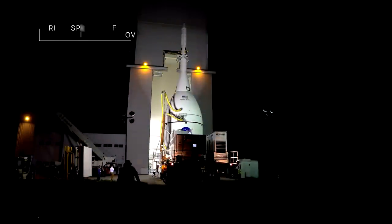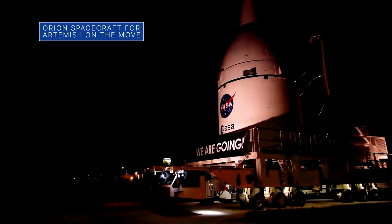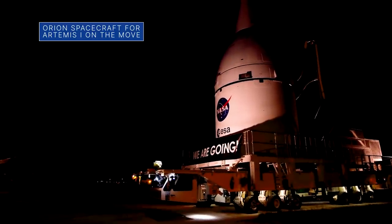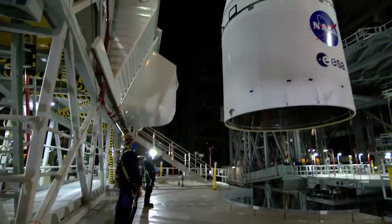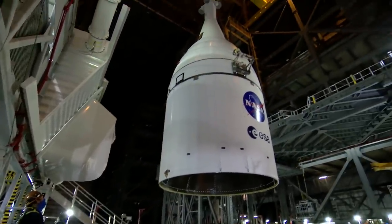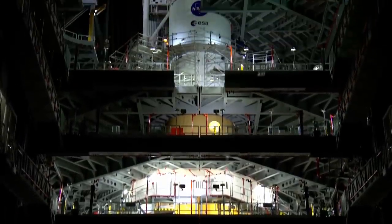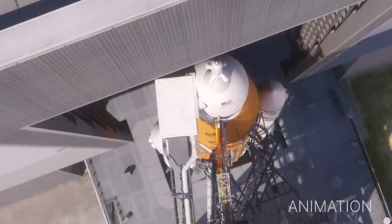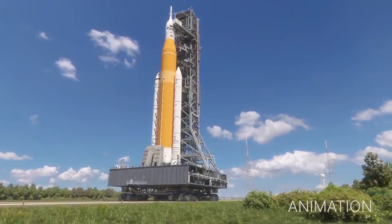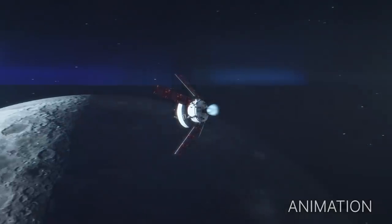Engineers at NASA's Kennedy Space Center in Florida moved the Orion spacecraft for our Artemis I mission from the Launch Abort System facility to the Vehicle Assembly Building. Then, Orion was placed on top of the Space Launch System, or SLS, rocket and joined the other flight hardware already stacked and ready for the upcoming Artemis I mission. Artemis I will be an uncrewed flight test of Orion and the SLS as an integrated system ahead of crewed flights to the Moon.